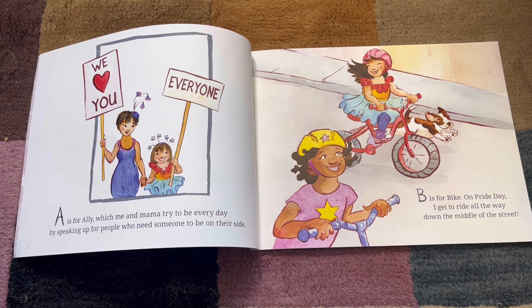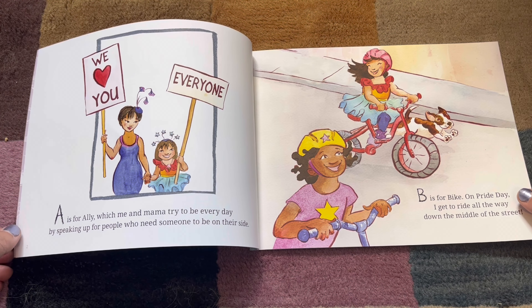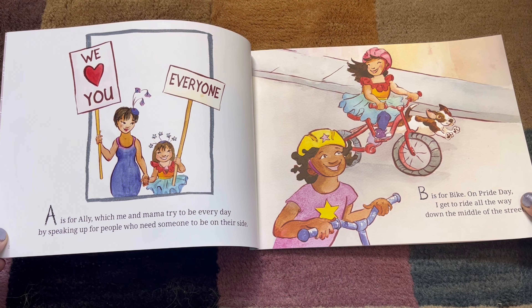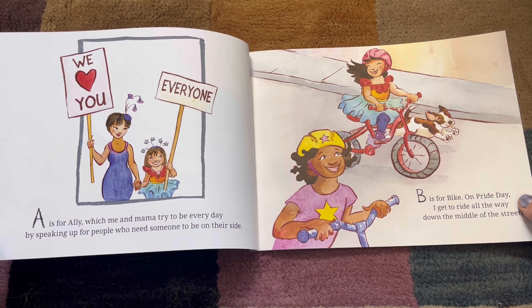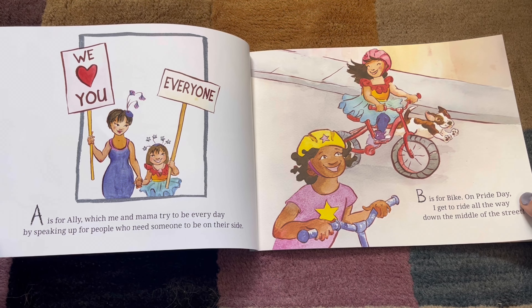A. A is for Ally, which me and Mama try to be every day by speaking up for people who need someone to be on their side. Allies are great. Are you an ally?